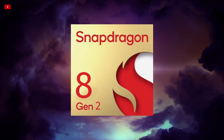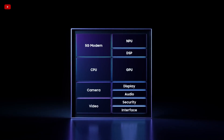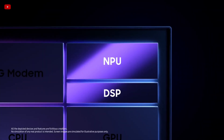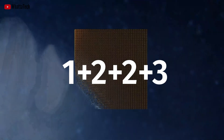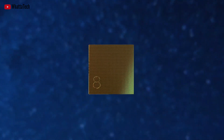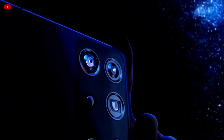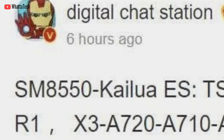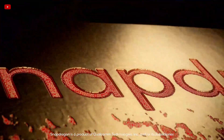Most SoCs in the Android world have an octa-core CPU with three clusters: 1 plus 3 plus 4. But it looks like that's about to change. The Snapdragon 8 Gen 2 will feature an unusual 1 plus 2 plus 2 plus 3 CPU configuration, according to Liker Digital Chatstation, who has been quite reliable. The Liker claims that SM850 Kailua — apparently the model number and codename of the Snapdragon 8 Gen 2 — will be based on TSMC 4nm process node.